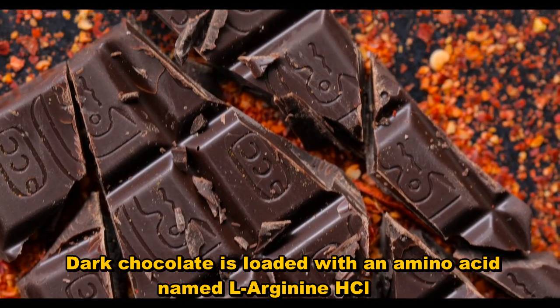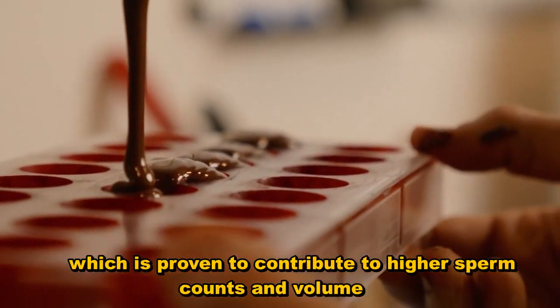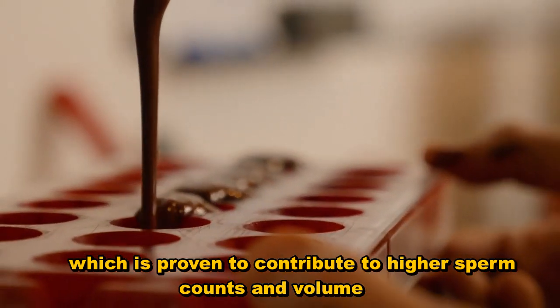Dark chocolate is loaded with an amino acid named L-Arginine HCl, which is proven to contribute to high sperm counts and volume.